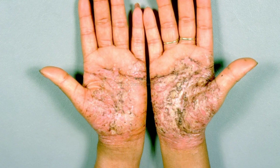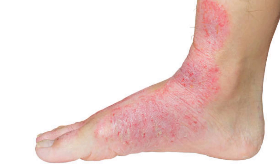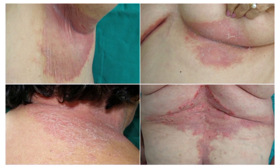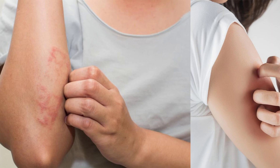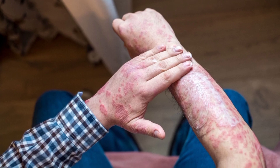Number 3: Pustular Psoriasis — involves white pustules surrounded by red skin, usually on the hands and feet. Number 4: Inverse Psoriasis — smooth, red lesions that occur in skin folds, such as the groin, armpits, or under the breasts. Number 5: Erythrodermic Psoriasis — a severe and rare form that causes widespread redness and shedding of scales.